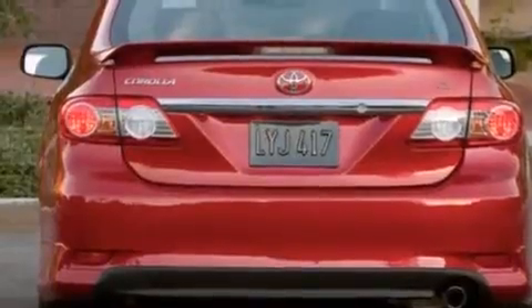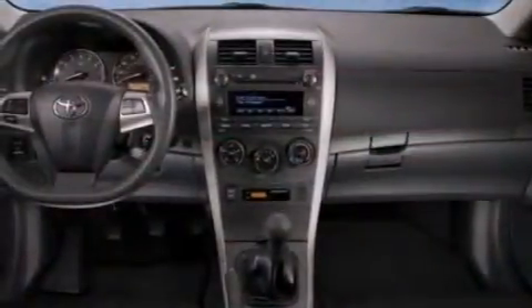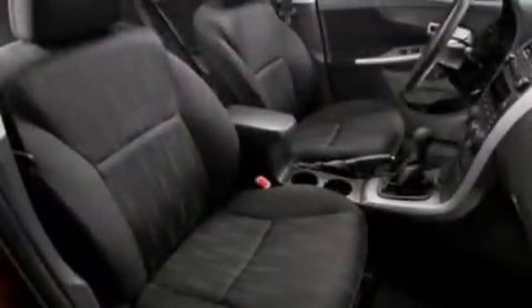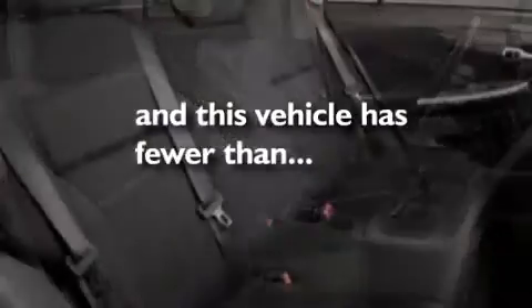All of the following features are included: air conditioning, a split folding rear seat, cruise control, a CD player, a passenger side vanity mirror, front side impact airbags, a rear window defroster, traction control, keyless entry, and this vehicle has fewer than 9,000 miles on the odometer.